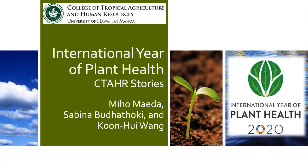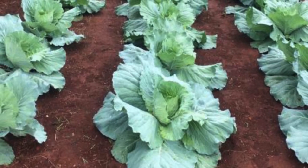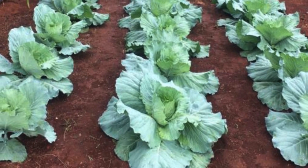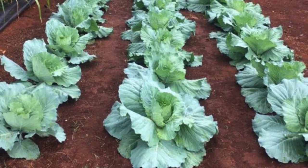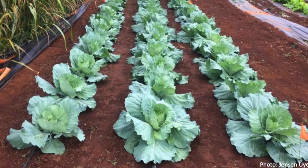The United Nations General Assembly declared 2020 as the International Year of Plant Health, with the purpose of raising global awareness on protecting plant health and helping to end hunger. This is a great time to study agriculture in Hawaii, as we are in need of food self-sufficiency. Head cabbage is reported as the top volume-producing vegetable and ranks second in farm gate value in Hawaii at $3.9 million, based on statistics of Hawaii agriculture in 2018.